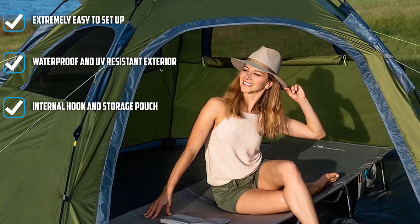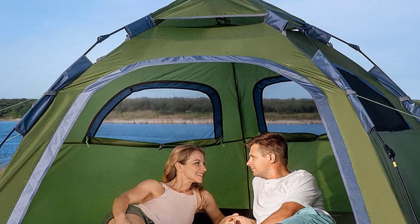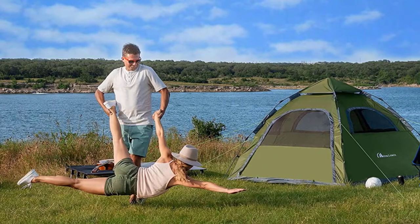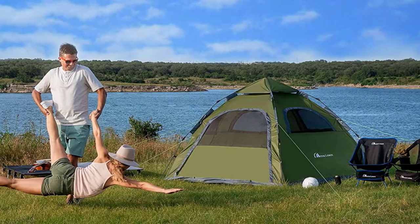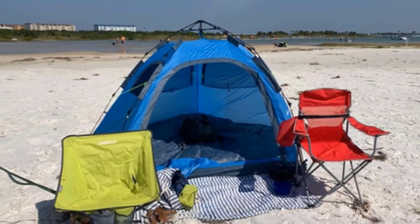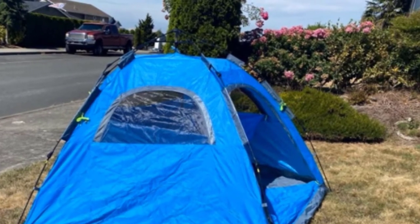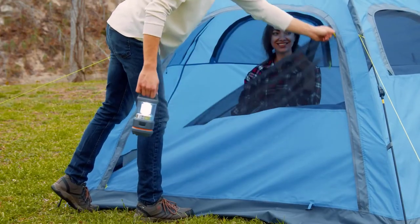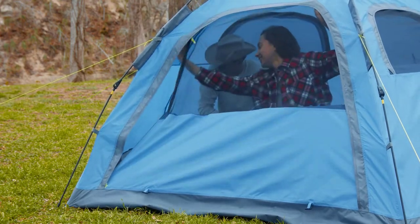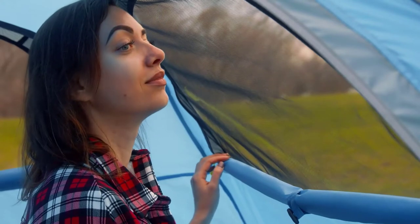This pop-up tent is our favorite option for a group of people because of all the thoughtful design features. There's a storage bag inside for your most prized possessions, a hook at the ceiling to hang a light, and multiple mesh windows. The door is also fairly wide, allowing you to go in and out easily. It features very durable construction — the main fabric is waterproof PU material with a 210D Oxford ground sheet, and all zippers are sturdy SPS zippers, just as good as YKK. In addition to great water resistance, it also has outstanding UV resistance.